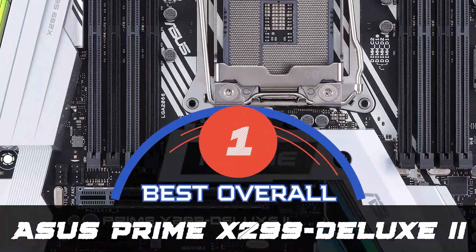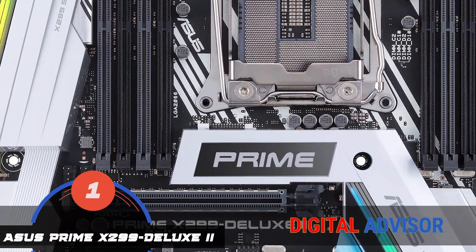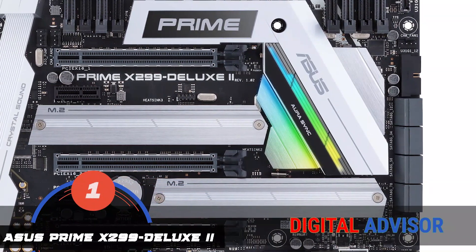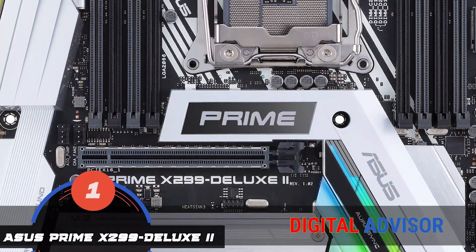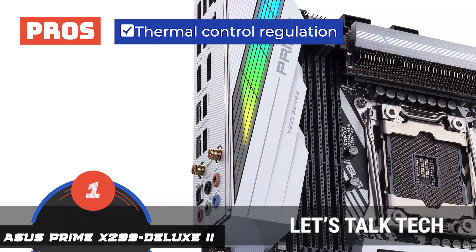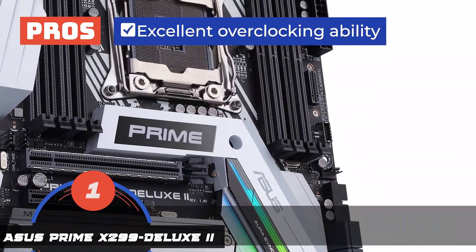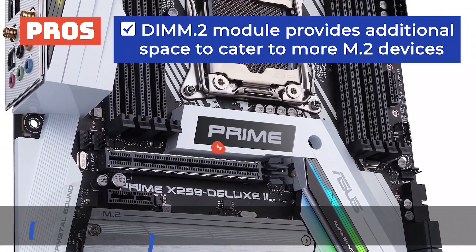Finally, we have the best overall, the Asus Prime X299 Deluxe II. This one has multiple additions such as the Aquantia 5G LAN socket along with the most recent 9260 MU-MIMO 802.11ac wireless networking. It also embodies the most efficient Thunderbolt 3 execution that anyone has yet to see. Its pros are: it offers various add-in cards; the thermal control regulation prolongs battery life; it has powerful VRM components that speed up the interface; and it has excellent overclocking ability which prevents overheating. The DIMM.2 module provides additional space to cater to more M.2 devices.